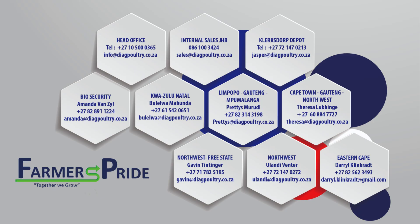Feel free to contact any of our experienced sales executives or our head office if you need help on your farm.